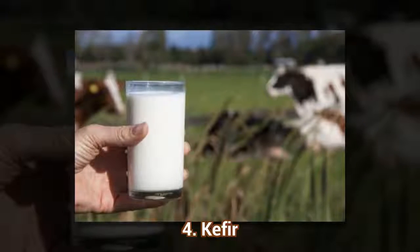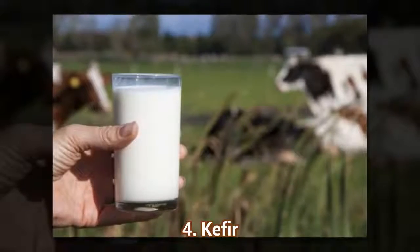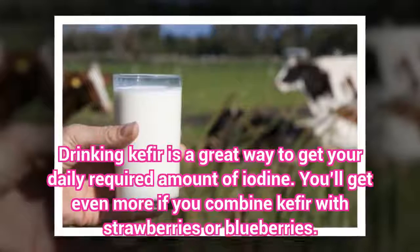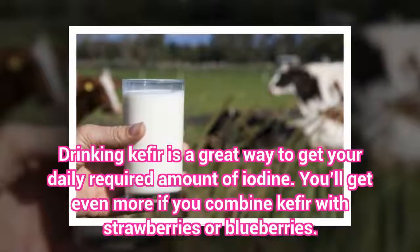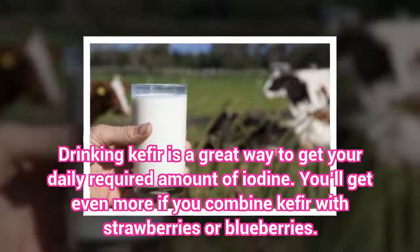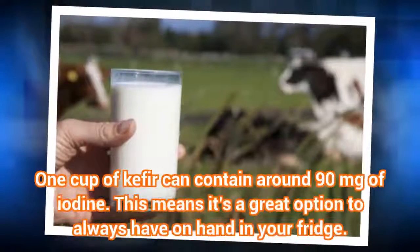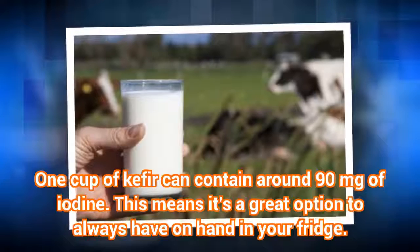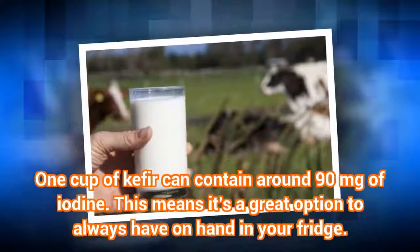4. Kefir. Drinking kefir is a great way to get your daily required amount of iodine. You'll get even more if you combine kefir with strawberries or blueberries. 1 cup of kefir can contain around 90 mg of iodine, which means it's a great option to always have on hand in your fridge.